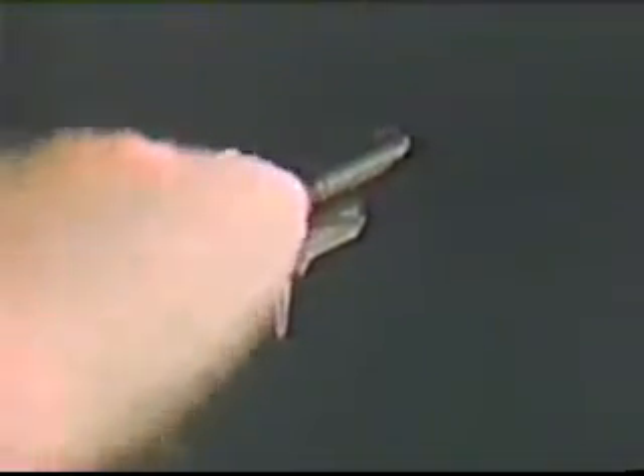One minute 30 seconds into the flight, with more than 2¼ million pounds of propellant having already been used, Discovery now weighs half of what it did at liftoff. Standing by for the next major event, which will be the burnout and separation of the two solid rocket boosters, occurring a little more than two minutes into flight.